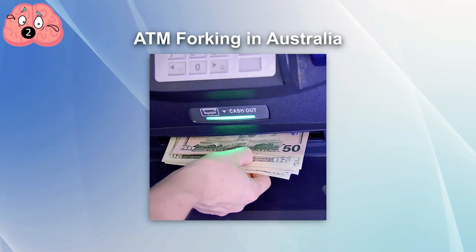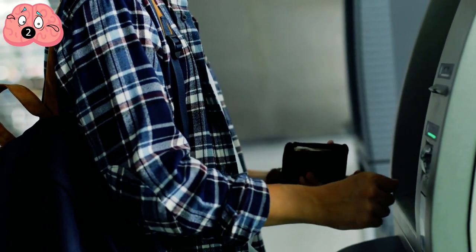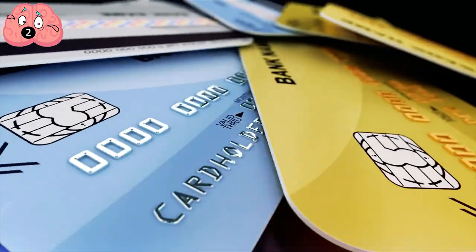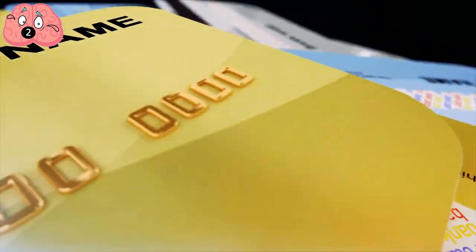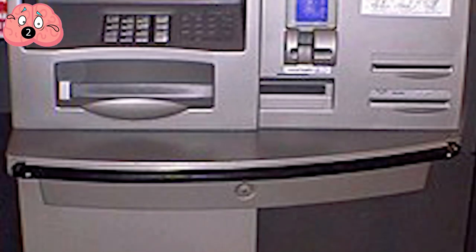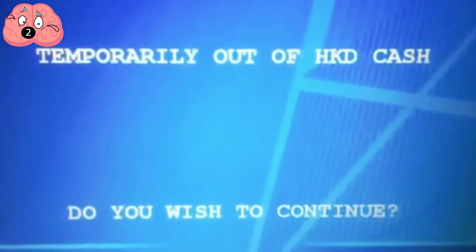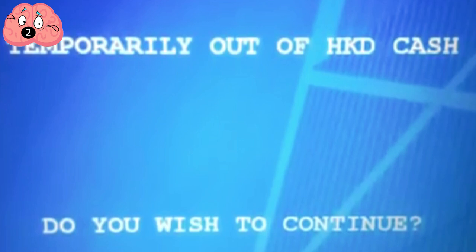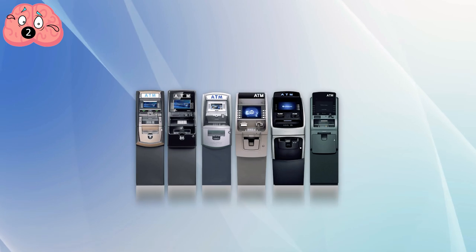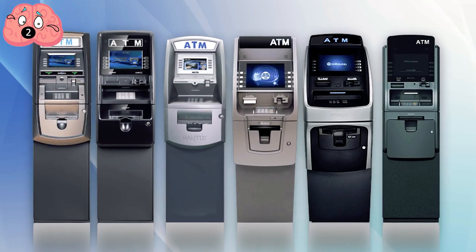Number 2. ATM Forking in Australia. This particular scam might just be the perfect combination of high and low tech, mixing the best of the hands-on 80s scam with the more computer-literate scams of the current century. Using cards created from stolen data, a group of conmen in Australia went to nearby ATMs and made small withdrawals. Once the money was presented, they jammed the opening with a kind of fork, confusing the machine and making it unable to keep a record of how much money was actually left in the account. This allowed the scammers to keep withdrawing more and more money. 248 machines were targeted and hundreds of thousands of dollars were taken in a scam that has been carried out all over the world.